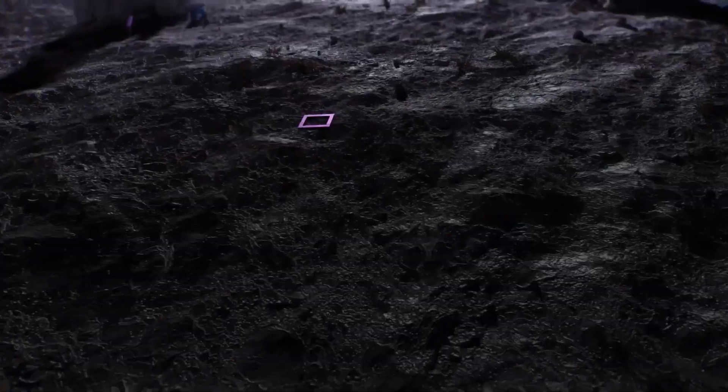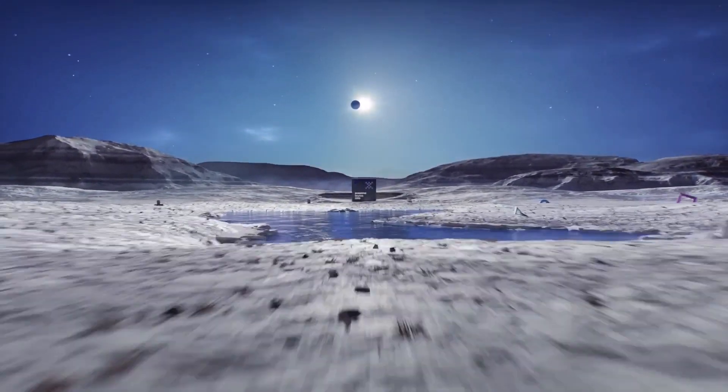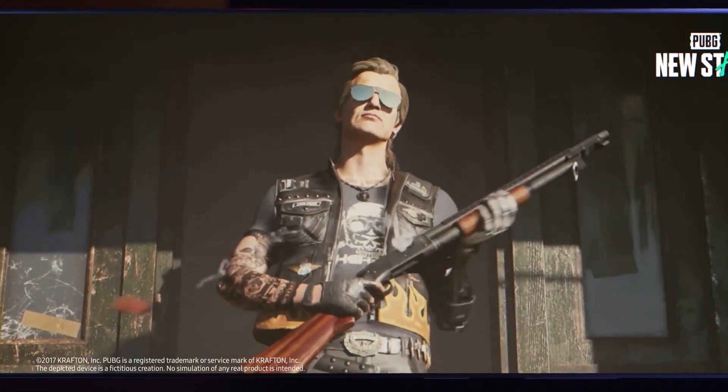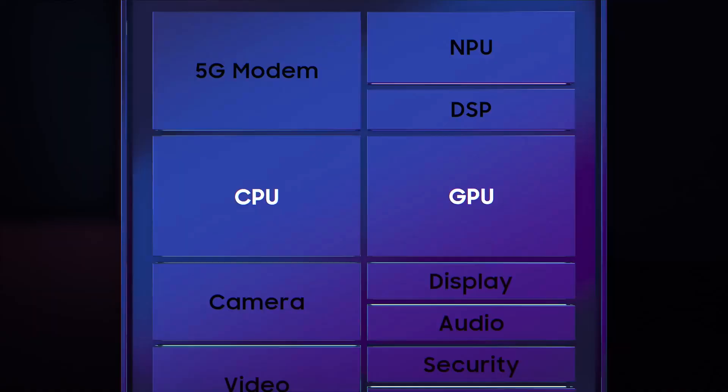At the end of the day, the Exynos 2200 SoC is not a bad chip in 2023 and might be even better near the end of the year, even though it had a rough start. So in theory, the Galaxy S23 FE shipping with the Exynos 2200 chip shouldn't be a problem.